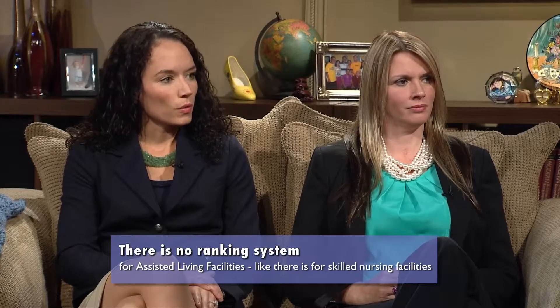The floridahealthfinder.gov website also provides a list of things to look for when touring assisted living facilities, which should be helpful to consumers. It is recommended to tour more than once — you really need to get a feel for the facility and ask yourself: is this a place you would like to stay?